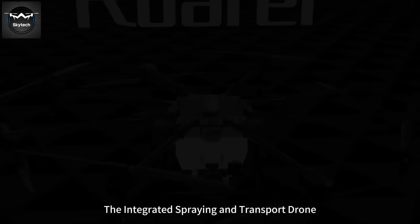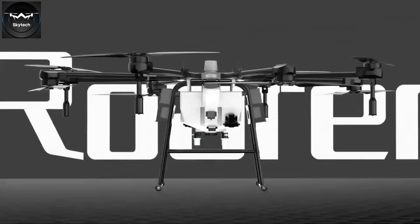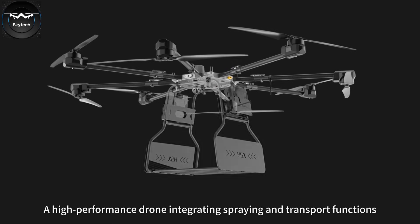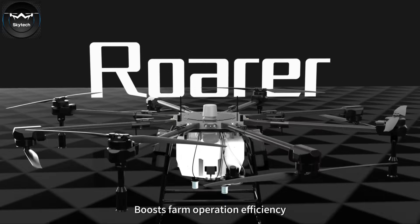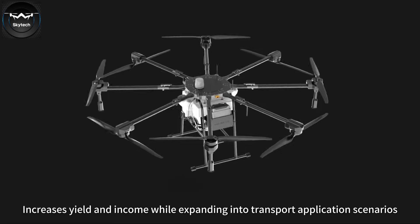An integrated spraying and transport drone featuring high capacity, heavy payload, safe and reliable operation, and maximized efficiency. This high-performance drone integrates spraying and transport functions, boosts farm operation efficiency, increases yield and income, while expanding into transport application scenarios.